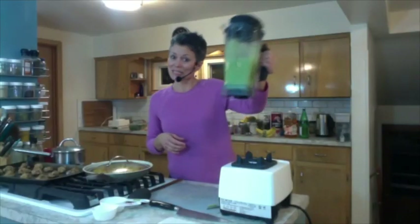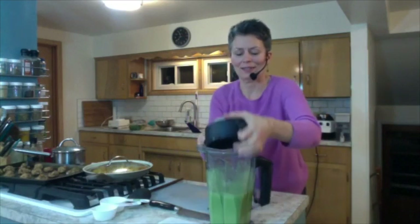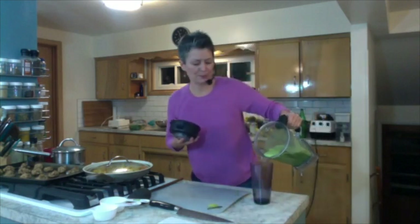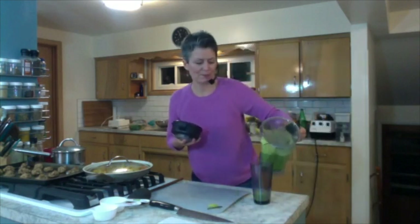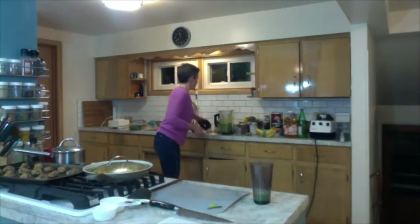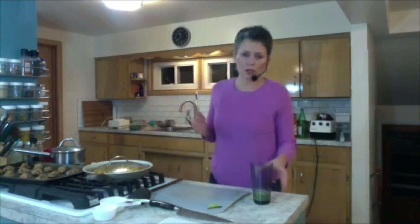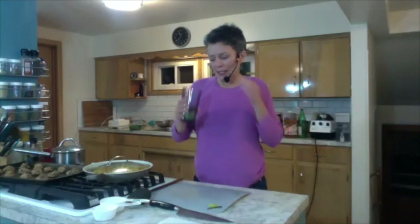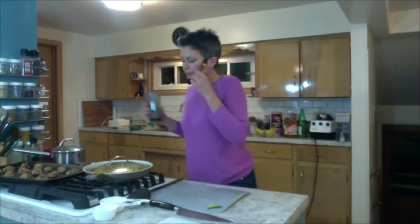Looks delicious, right? I have to taste this — it's been a while since I had a green smoothie. It's a perfect thing to pour into a quart jar and take with you to work, or wherever you might be going. If you're going out for a hike and you want something refreshing, it's just awesome. That is so good.